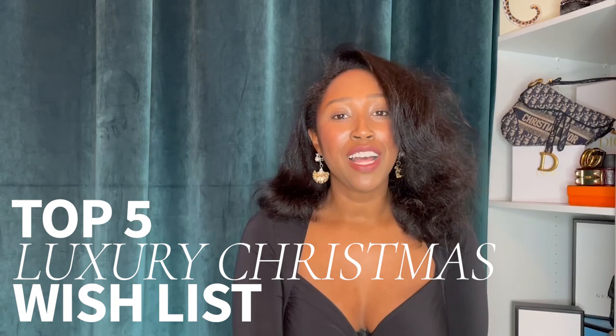I could almost drown in it. Hi beautiful people, I'm Angel Gabriella Nichols and today we're going to be talking about my top five luxury Christmas wishlist items.